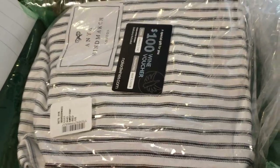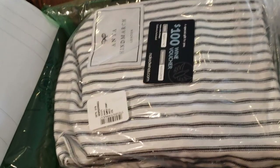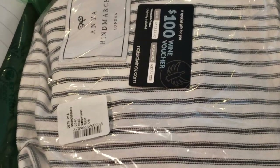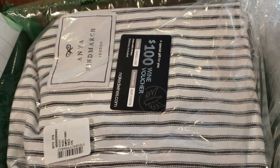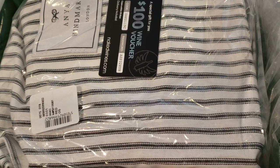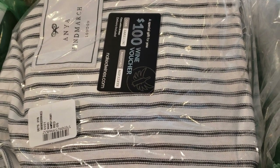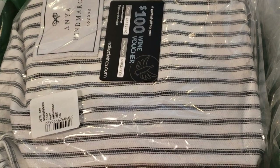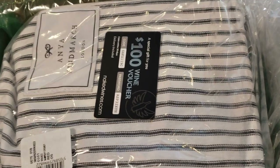Hello everyone, welcome back to my channel! Today I'm going to do an unboxing of this new bag that I got from Saks.com. I wanted to share this because it's not a very popular bag, but when I tried to get it, it was all sold out. For some reason it came back in stock, and I was so excited I just had to share it with you guys.